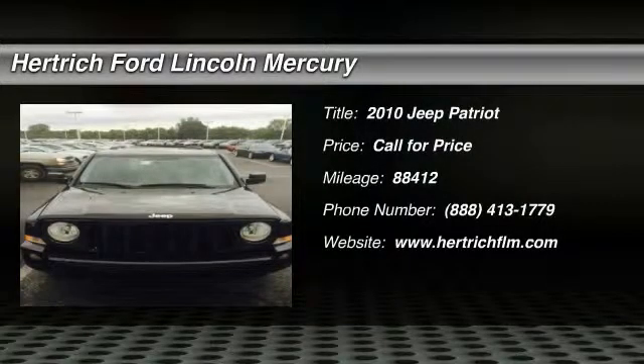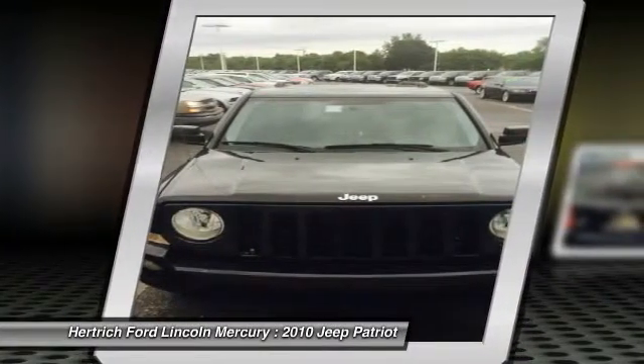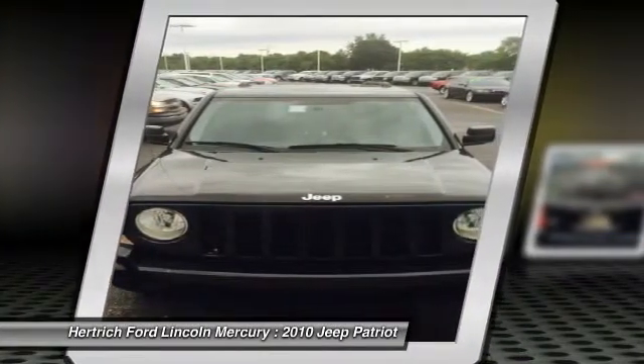You can find this 2010 Jeep Patriot Latitude and many others like it at Hartrick Ford Lincoln of Milford. Off-road or on the street, this Patriot Latitude handles with confidence.